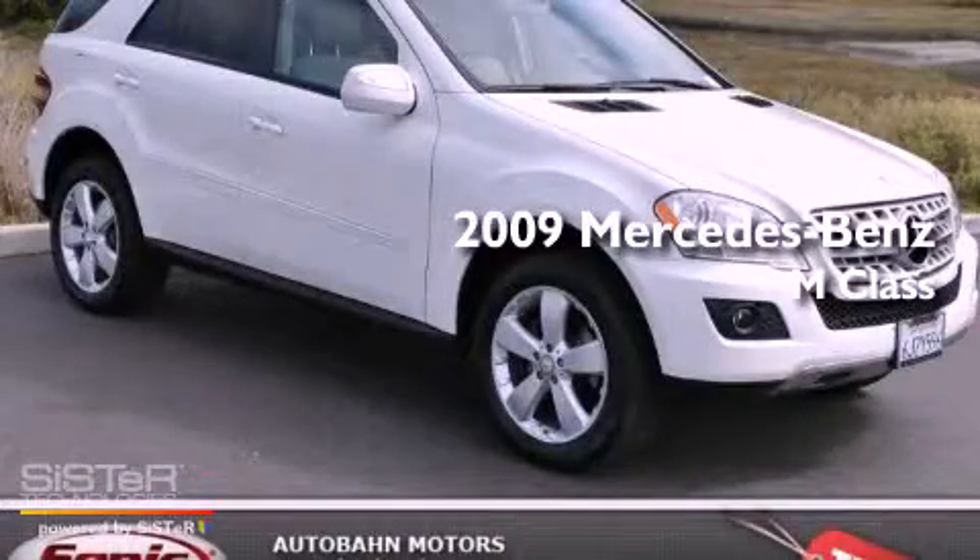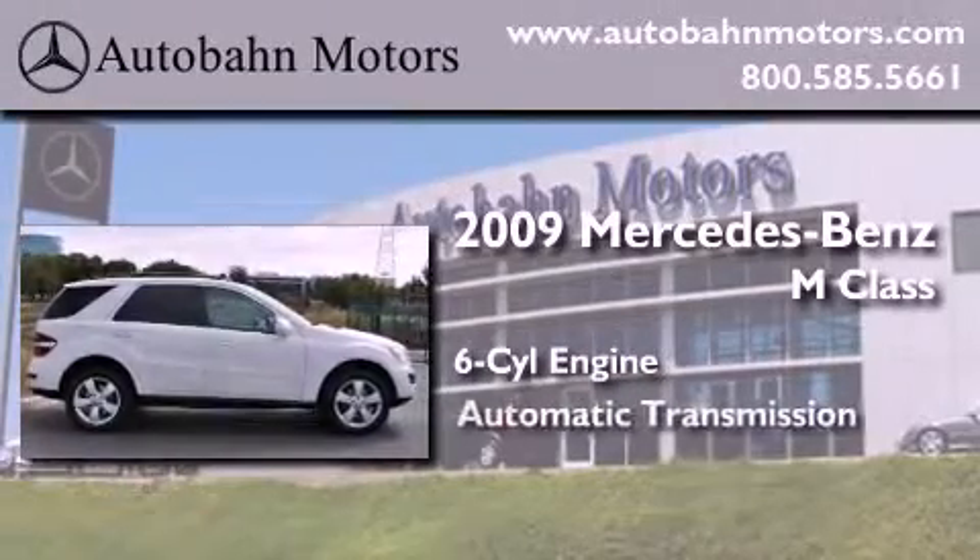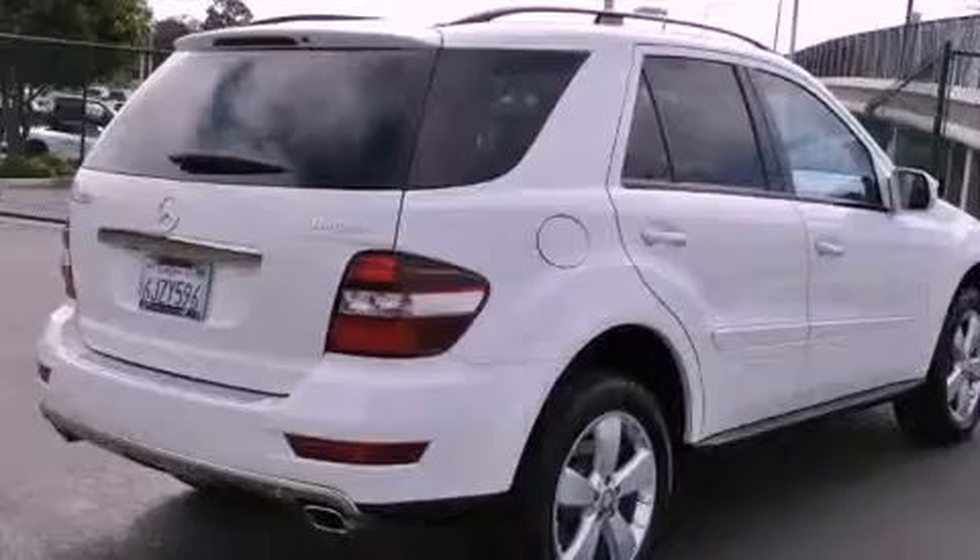This is a certified pre-owned 2009 Mercedes-Benz M-Class. It features a six-cylinder engine, an automatic transmission, and all-wheel drive.